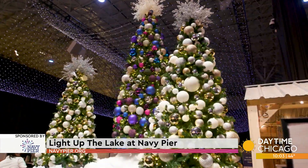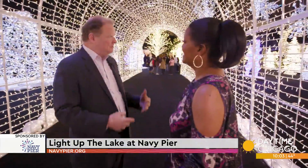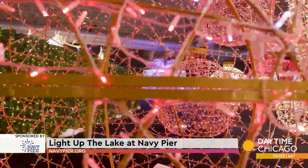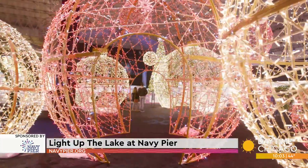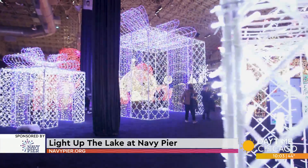What makes Light Up the Lake so special? I think a few things. One is that the structures themselves are just incredible. As we say in the business, we flew ornaments and snowflakes to create a dimension that you just don't find anywhere else. And it really puts you in the holiday spirit.